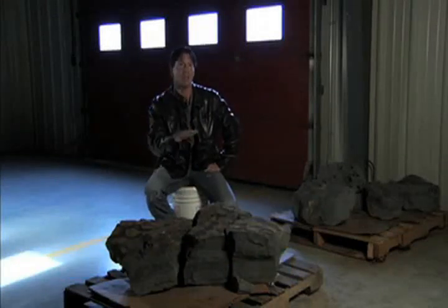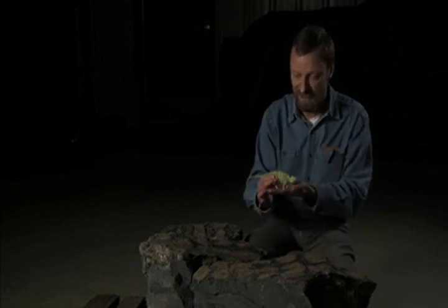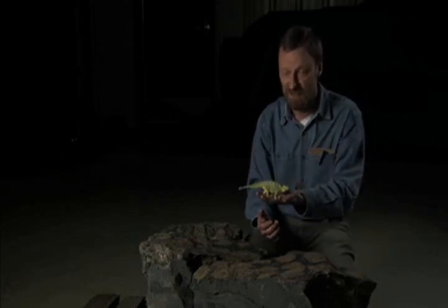So we think we found a type of armored dinosaur known as an ankylosaur, and here is a very nice little model showing what they look like.